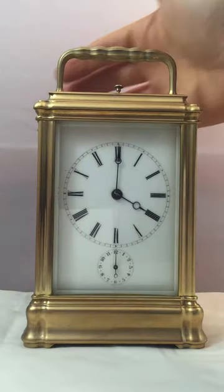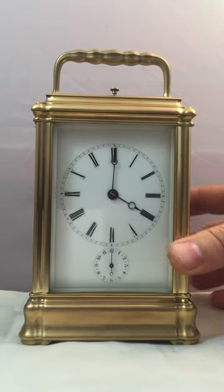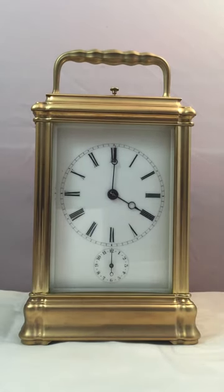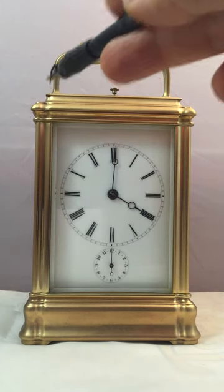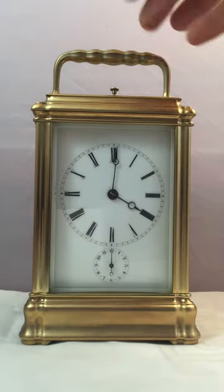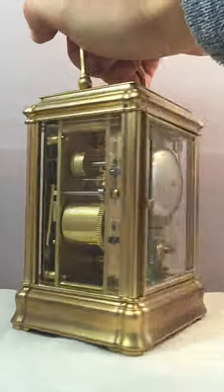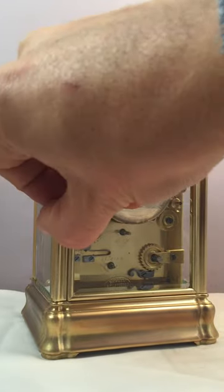The case has got this really nice early gorge design where the proportions are a lot more prominent than they are on the later gorge cases. You can see the corners — how well fluted they are — they're really deep and very prominent. On the later gorge cases, once dated around 1880 onwards, they're not as well defined. The fluted corners are really nicely done — it's just got a certain elegance about the case that's slightly lacking in the later clocks.